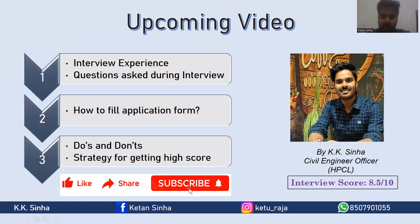Getting a high score in the interview is really a difficult and challenging task. I got a score of 8.5 on a scale of 10 in the interview process. I will be happy to share my interview experience and the questions asked during the interview. I will also cover how to fill the application form, the do's and don'ts for the interview, and the strategy for getting a high score in the upcoming video. Please like and subscribe and stay tuned, because I will be uploading the next video very soon.